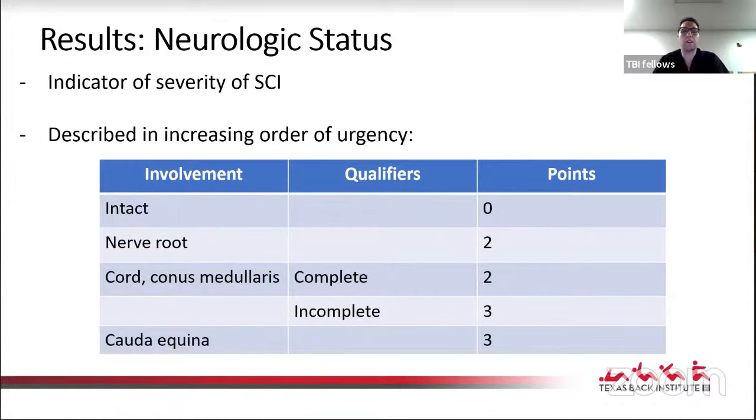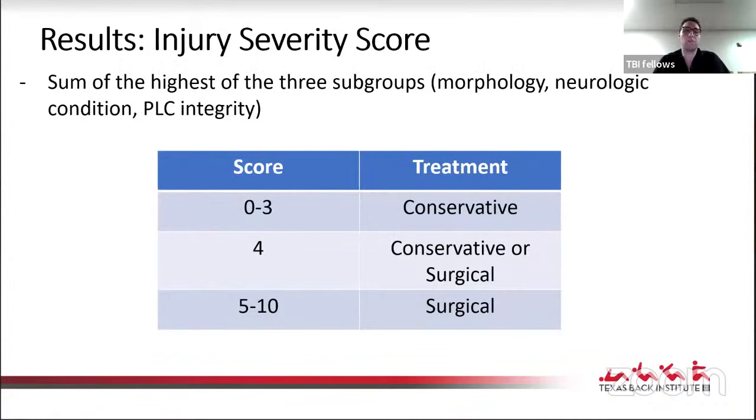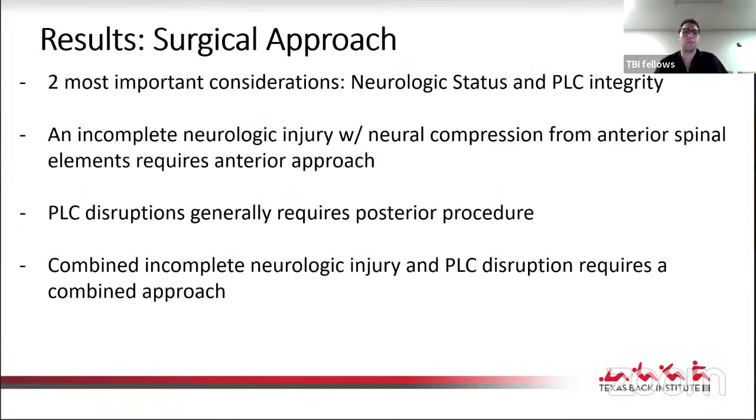PLC injury is indicated by displacement of spinous processes, diastasis of facet joints, or facet perch or subluxation. Zero points for intact PLC, two points if suspected but indeterminate on MRI, and three points if obviously involved. The last category, neurologic status, is an indicator of severity: zero points if intact, two points for nerve root involvement, two points for complete cord or conus injury, and three points for incomplete cord or cauda equina injury. The total injury severity score combines morphology, neurologic condition, and PLC integrity: zero to three points suggested conservative treatment, four was borderline conservative or surgical, and five to ten suggested surgery. For surgical approach, the two most important considerations were neurologic status and PLC integrity. Incomplete neurologic injury with anterior neural compression generally requires an anterior approach; PLC disruption requires a posterior procedure; combined incomplete neurologic injury with PLC disruption generally requires a combined approach.